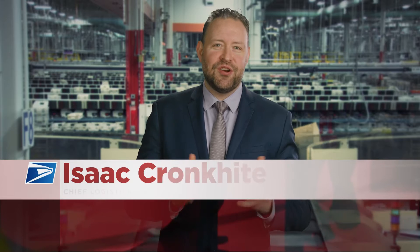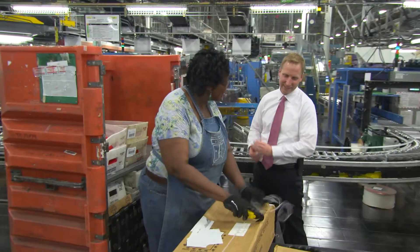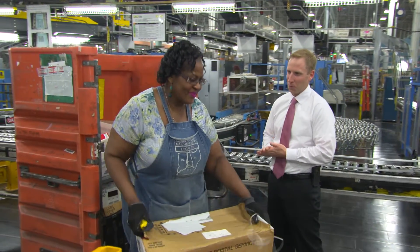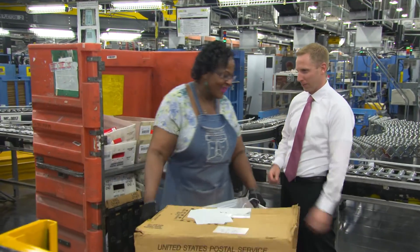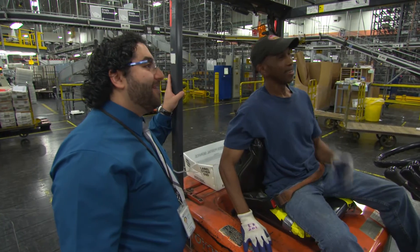There are more than 300 mail processing facilities with nearly 8,500 pieces of automated equipment — the Postal Service manages big. If you want something new every day, this is a great position for you, because it literally is something new every day. I could be working on drawings one day, working on a project another day, collecting data another day. Every day there's a new adventure.